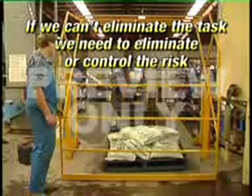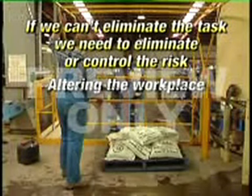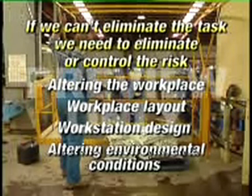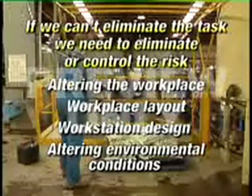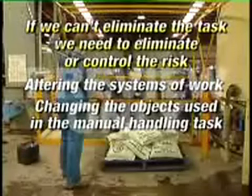If we can't eliminate the manual handling, we need to consider eliminating or controlling the risk in the following order. Altering the workplace — workplace layout, workstation design or the working position of employees. Altering environmental conditions — for example, changing the work height by introducing lift tables, positioning frequently used controls, equipment and tools in front of the employee, and storing items below shoulder height. Altering the systems of work — for example, making sure that employees perform tasks that allow a variety of postures and movements, including a mixture of sitting and standing tasks, using team handling, and altering the pace and flow of work. Changing the objects used in the manual handling task. Modifying tools and equipment. Reducing the weight of the object handled. Using balancers and other tool supports.